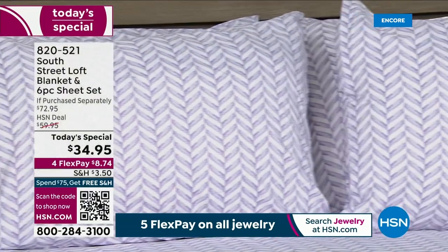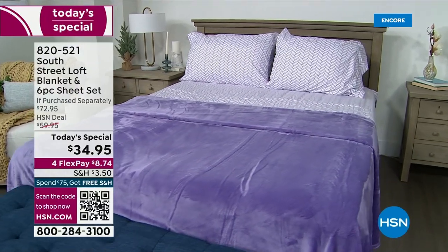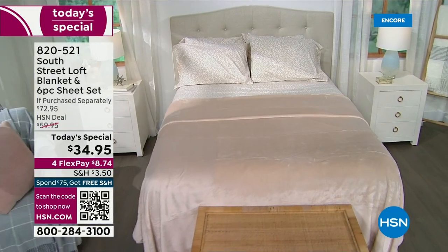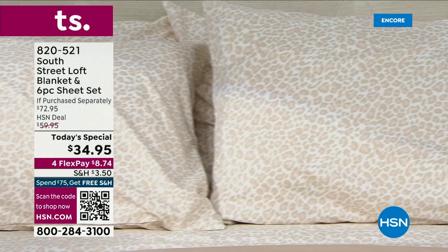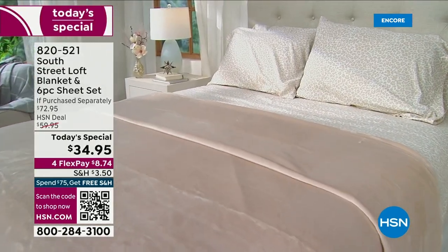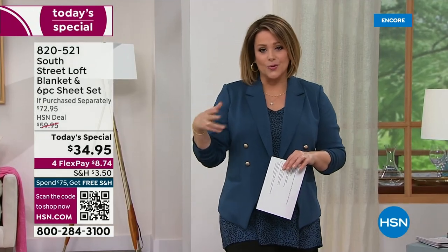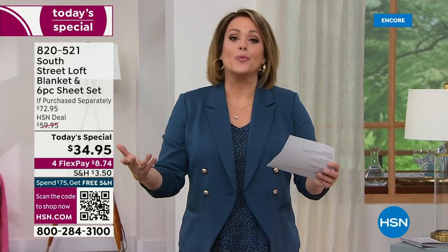Look at that purple chevron — and remember, you get the coordinating blanket. What a small price to pay for such a big reset and refresh. That's the neutral leopard with all those soft colors and baby soft pink. You really can't go wrong here, whether it's a solid or a print. South Street Loft is an HSN exclusive, proprietary in-house brand, so we really get the best savings for you at the best quality.